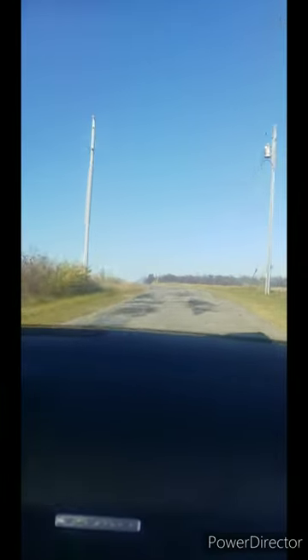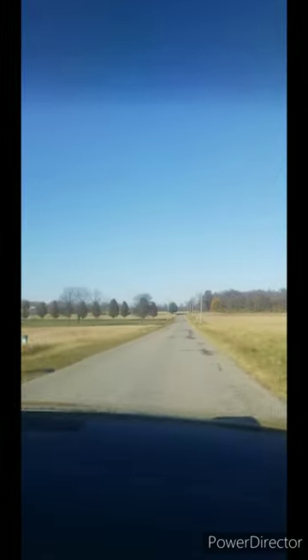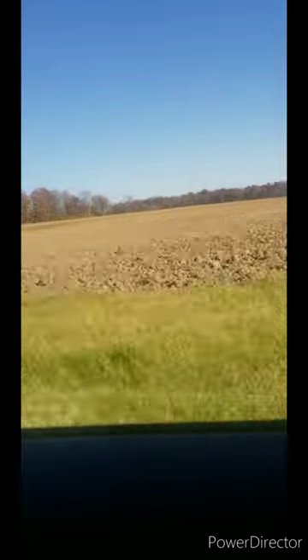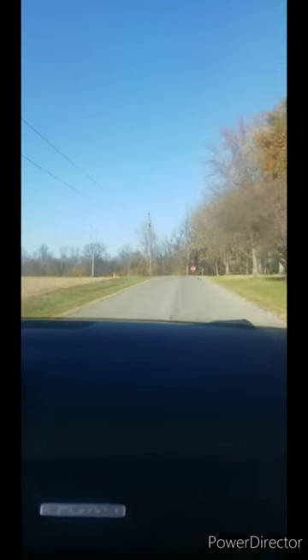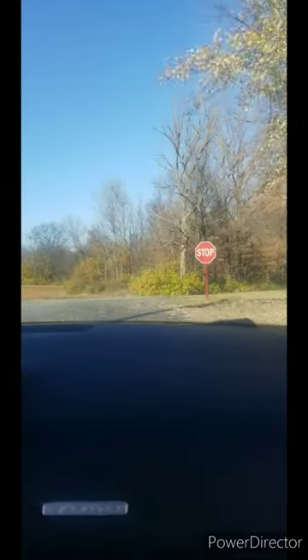It's so fast. How fast was that? 100 miles an hour. I would get in trouble in this car.